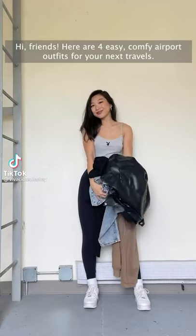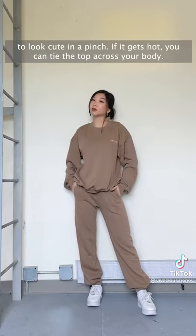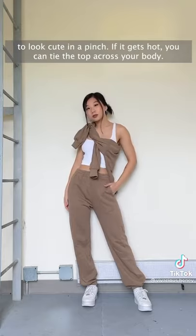Hi friends! Here are four easy, comfy airport outfits for your next travels. The first is a super comfy matching sweatpants set — one of the easiest ways to look cute in a pinch. If it gets hot, you can tie the top across your body.